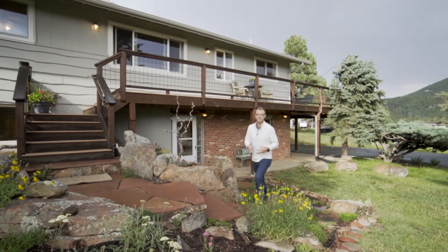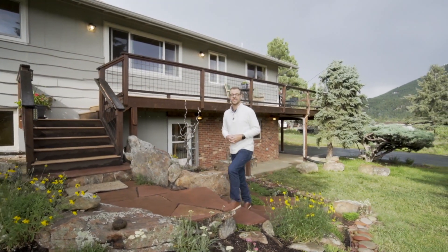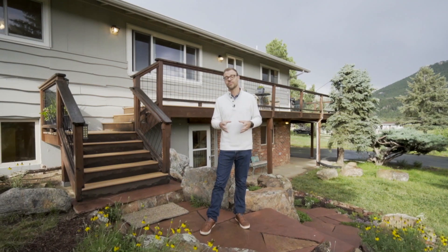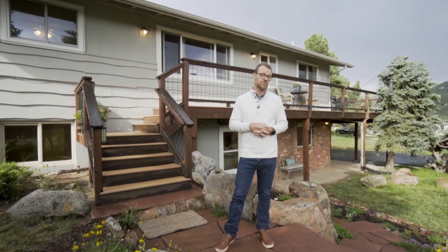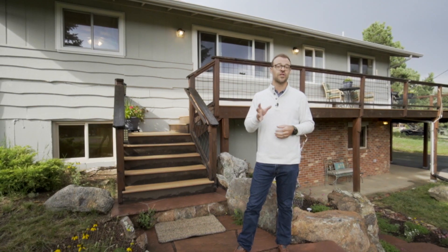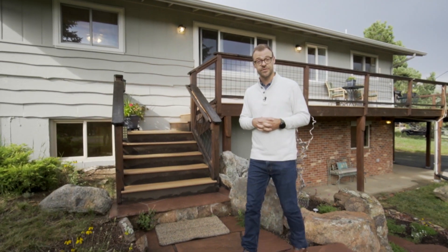Hi, my name is Doug Pike with Colorado is Home. I'd like to welcome you to 28157 Lupine Drive in Evergreen. This is a wonderful three-bedroom, three-bath home just under 2,400 square feet. We're centrally located in Hiawan Hills, close to everything you need. Come on in, let me show you around.